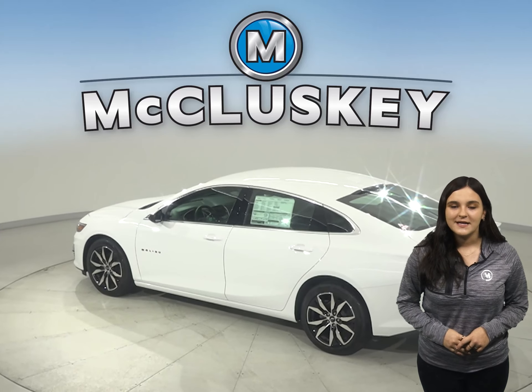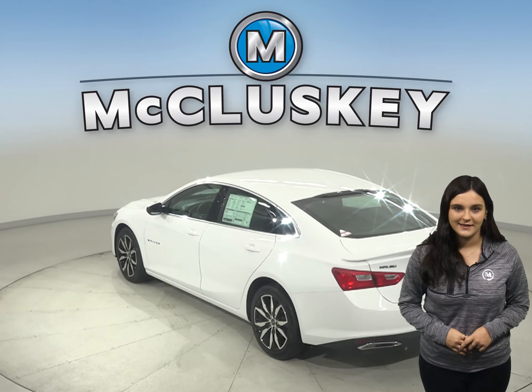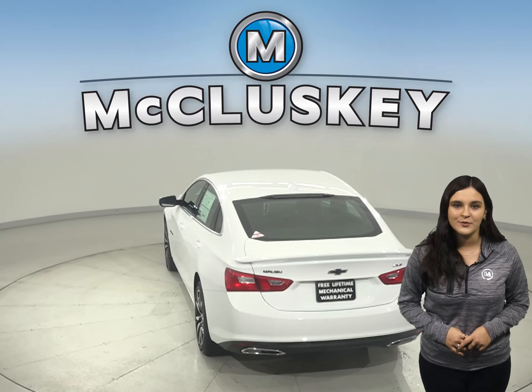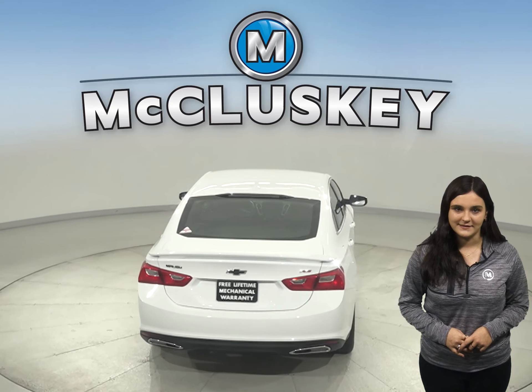The Malibu easily integrates with your smartphone to give you one-touch access to your contacts and music. You can also make hands-free calls or use the available MyChevrolet mobile app to locate or remotely access your vehicle. The Avalon doesn't offer the Chevrolet MyLink system.